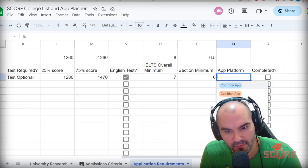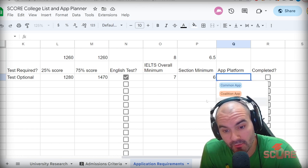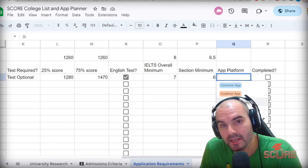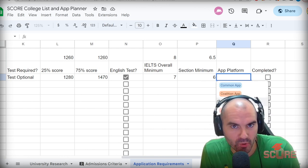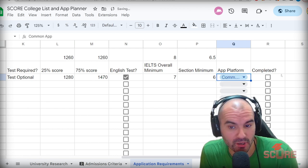Now we've got to look at the application platform we're going to use. I've added Coalition and ApplyTexas in here since some people will use those. Some universities may only use their own applications — if you don't see them in Common App or Coalition App, it could just be because they have their own app. You could also choose to apply with their own app instead of Common App or Coalition App. That's one way to show a little extra demonstrated interest and it might not be a bad idea, but I'm going to keep it on Common App here.